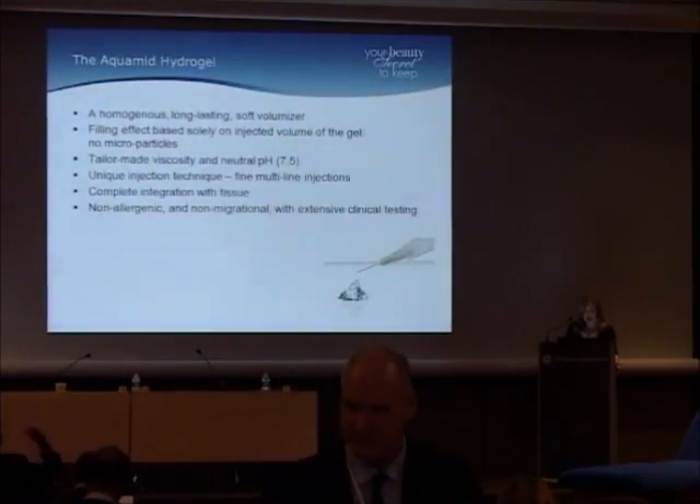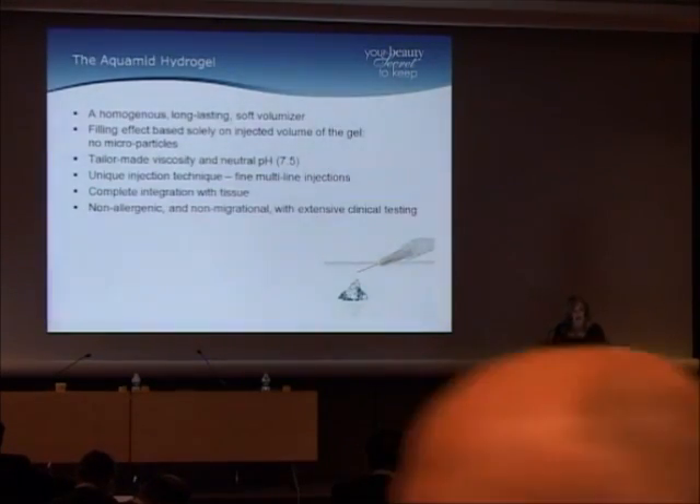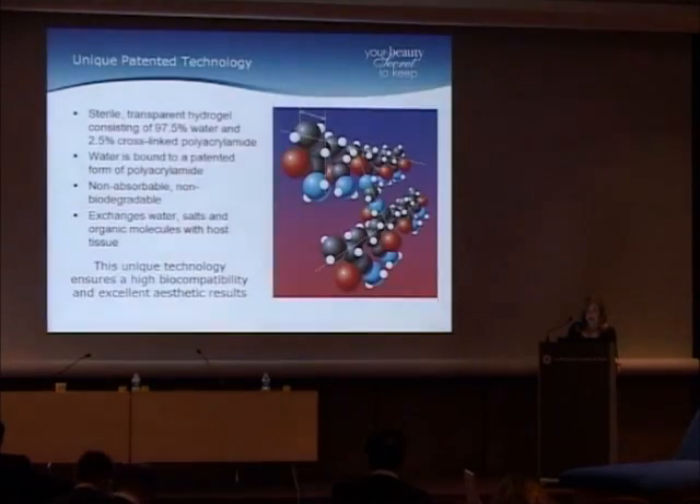It has a unique injection technique compared to the other polyacrylamides — fine multi-line injections with complete integration into the tissue. It's non-allergenic, non-migrational, and there's been extensive clinical testing. It has a unique patented technology. It's a sterile, transparent hydrogel with 97.5 percent water and 2.5 percent cross-linked polyacrylamide. Water is bound to this patented form of polyacrylamide.